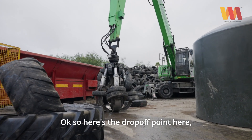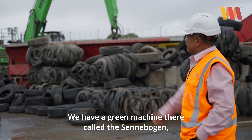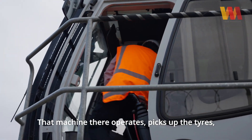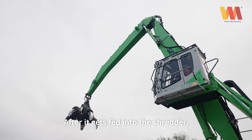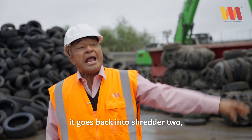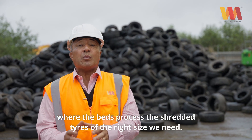Here's the drop-off point where the trucks come in to offload our car tyres and truck tyres. We have a green machine there called the Senabog, and that machine picks up the tyres and puts them on the conveyor belt here. The conveyor belt feeds into our first shredder, which is shredder one, and after it gets fed into shredder one it goes into shredder two, and then on to the bed where the bed process sorts the shredded tyres to the right size that we need.